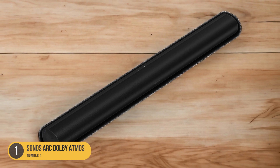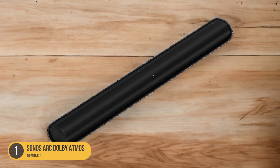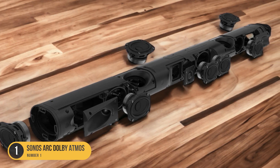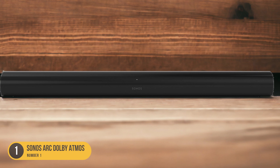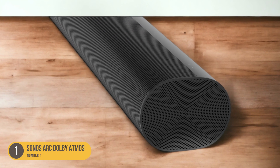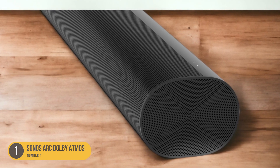Equipped with 11 high-performance drivers — including eight elliptical woofers and three silk-dome tweeters — the Sonos Arc ensures clear and detailed sound reproduction. These drivers are strategically positioned to deliver a wide soundstage and accurate audio imaging. The soundbar also features advanced signal processing algorithms that optimize the sound output for different content types, ensuring an immersive and balanced listening experience.